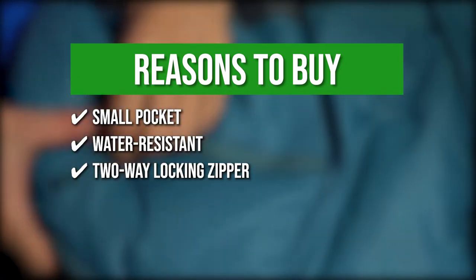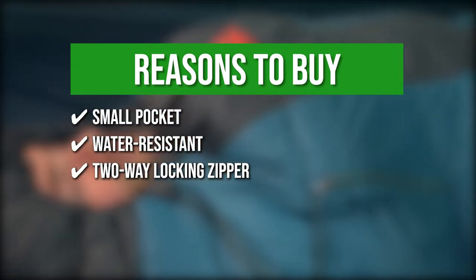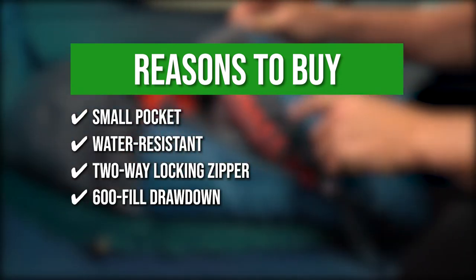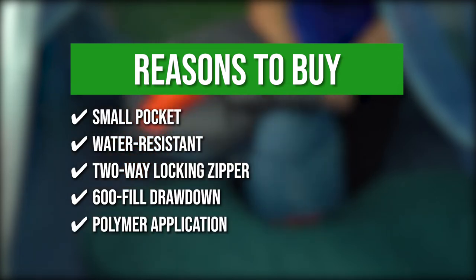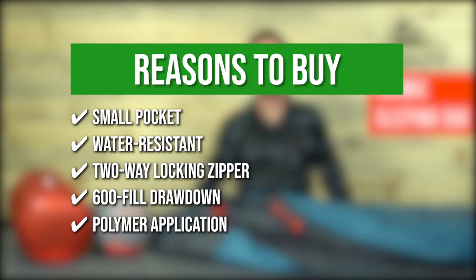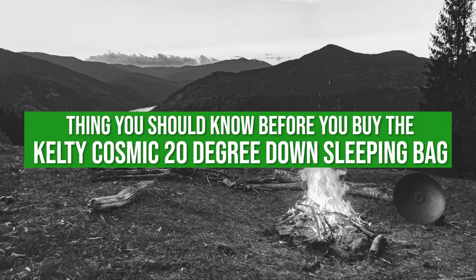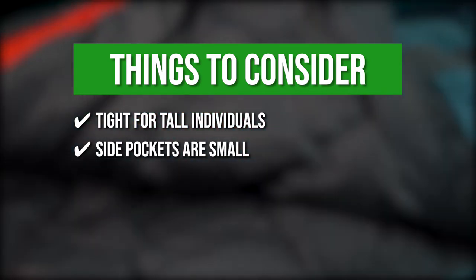The two-way locking anti-snag zipper and an insulated hood enhance the thermal efficiency of the Cosmic 20 Degree Bag. The bag is insulated with 600-fill drawdown providing the best warmth-to-weight ratio of any insulation. The innovative polymer application creates a hydrophobic finish that ensures the quilt stays dry longer and dries faster. The things you should know before buying: the sleeping bag is a bit tight for really tall individuals, and the side pockets are a bit small.